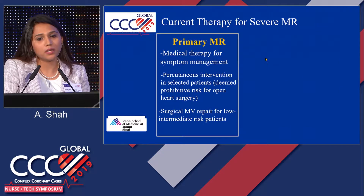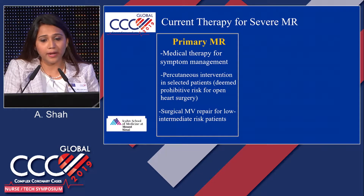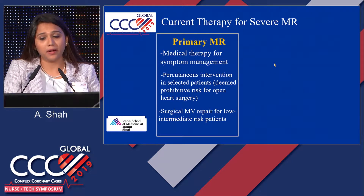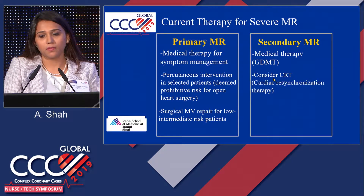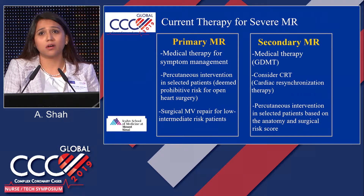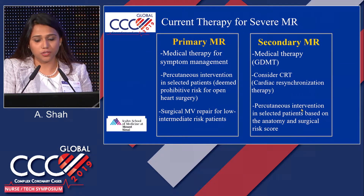What is the current therapy for MR? In primary MR, medical therapy is usually for symptom management — for example, diuretics for fluid overload — but the actual valve needs to be fixed. In low-to-intermediate-risk patients, it's usually surgical mitral valve repair. If a patient is at prohibitive or very high risk for open heart surgery, then MitraClip is indicated. In secondary MR, guideline-directed medical therapy comes first. If the patient also has a bundle branch block, we consider CRT, and then percutaneous intervention in selected patients based on anatomy and surgical risk score.